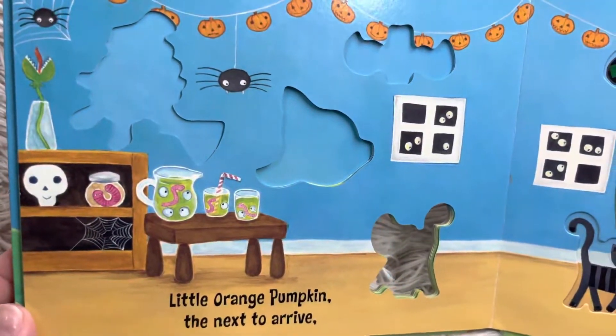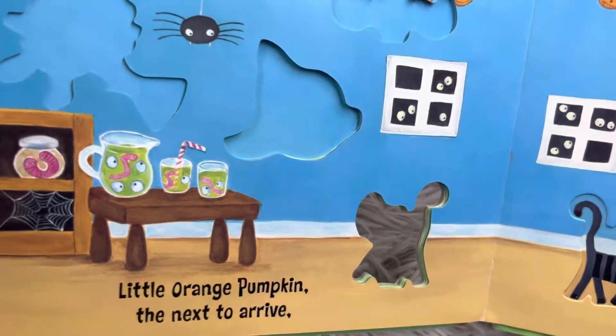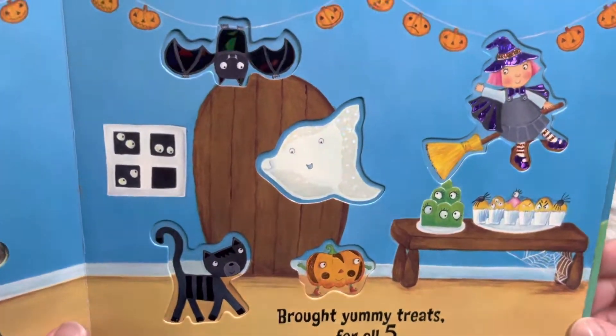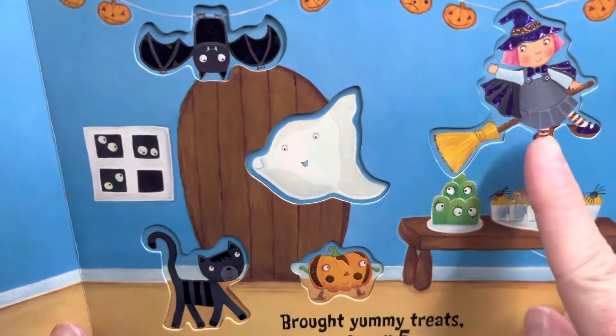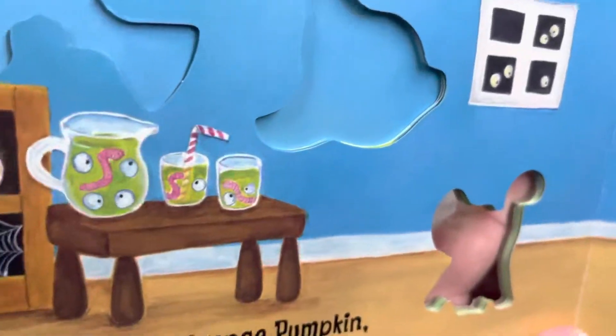Little orange pumpkin, the next to arrive. It looks like they're having a party. Brought yummy treats for all five. Are you ready to count? One, two, three, four, five. There are five. Look at those — they have little monster cupcakes and a special monster drink.